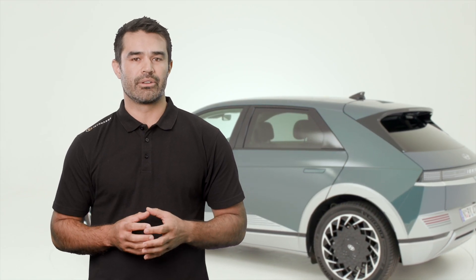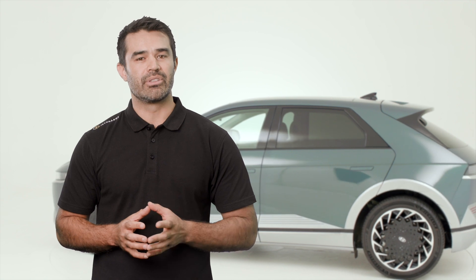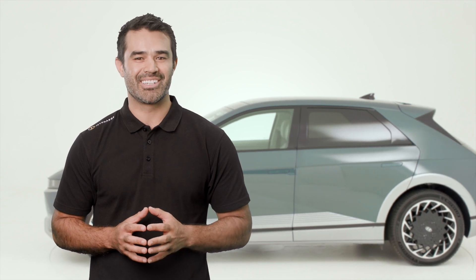If you would like any further information about what we've covered here, please get in touch or visit us at jetcharge.com.au and remember to use the discount code in the video notes to receive a discount on your next purchase. We look forward to creating an electric future together.